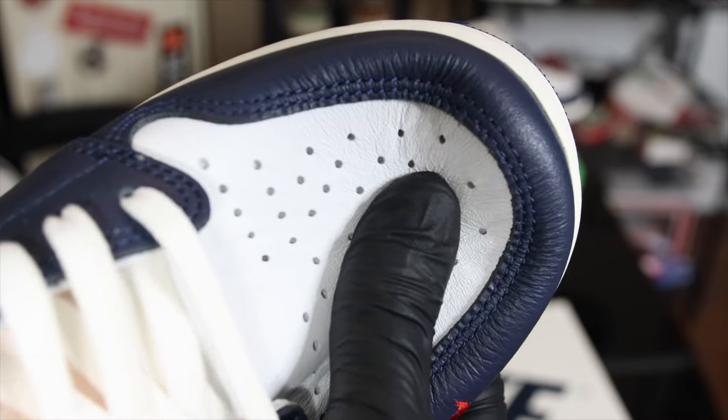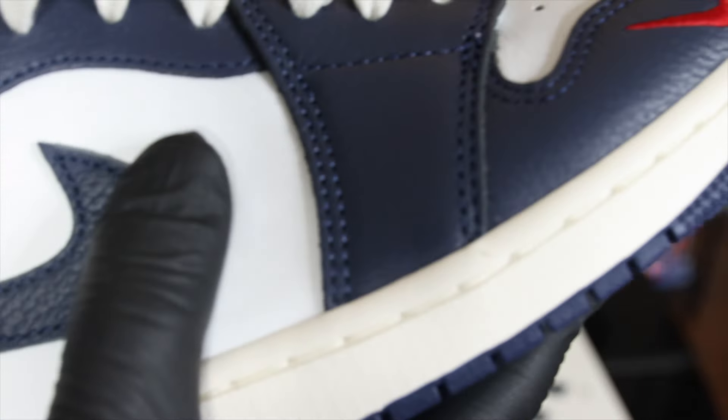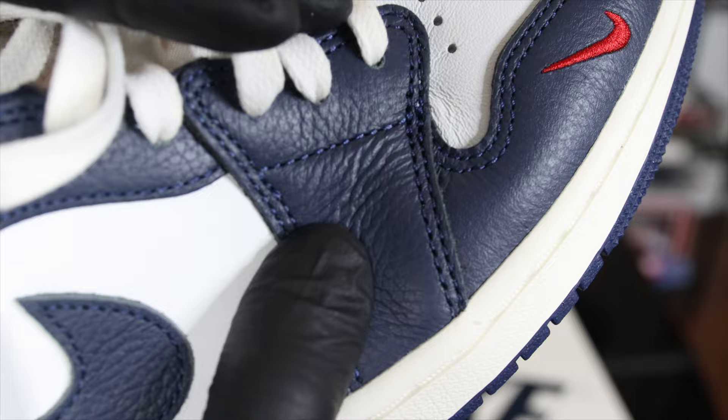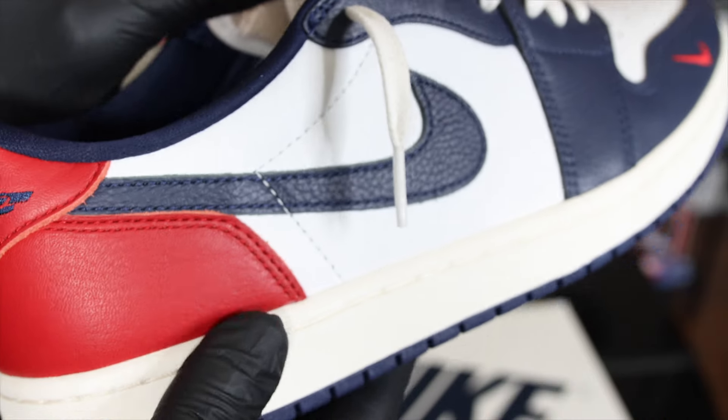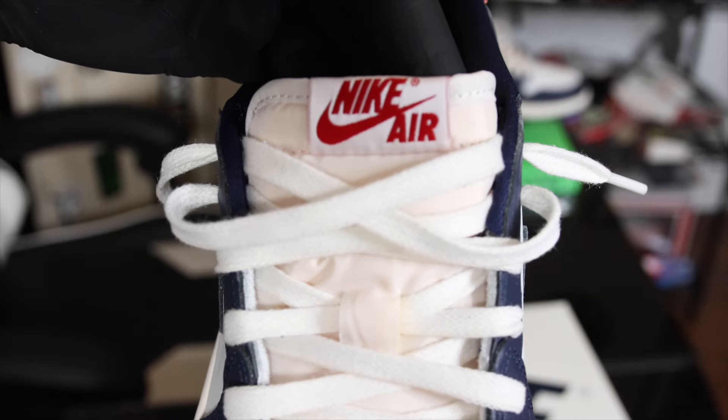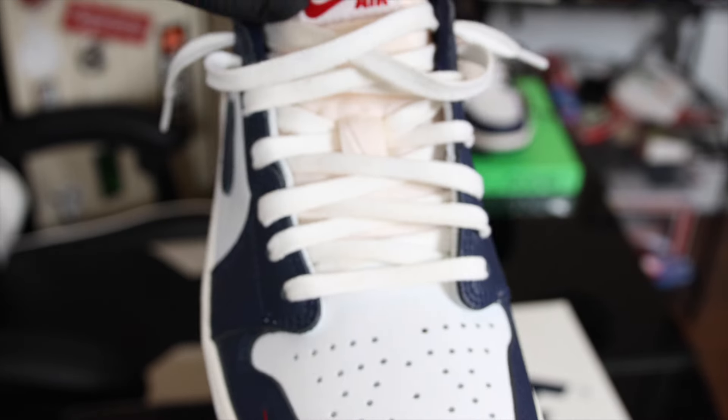Now amongst the swoosh, going down the eyelets and around the mudguard, we have this soft pebble navy blue leather — it wrinkles to the touch and it's just super, super smooth. Back here we have a red leather, and we have a cream nylon tongue.